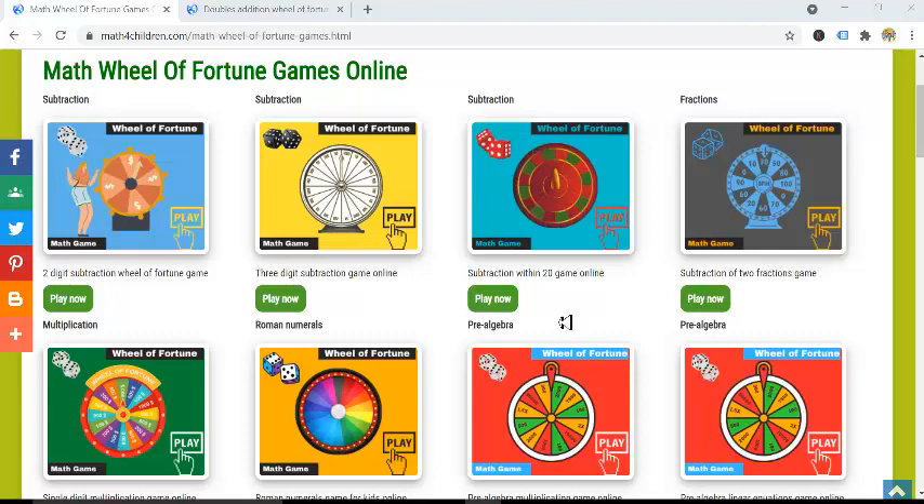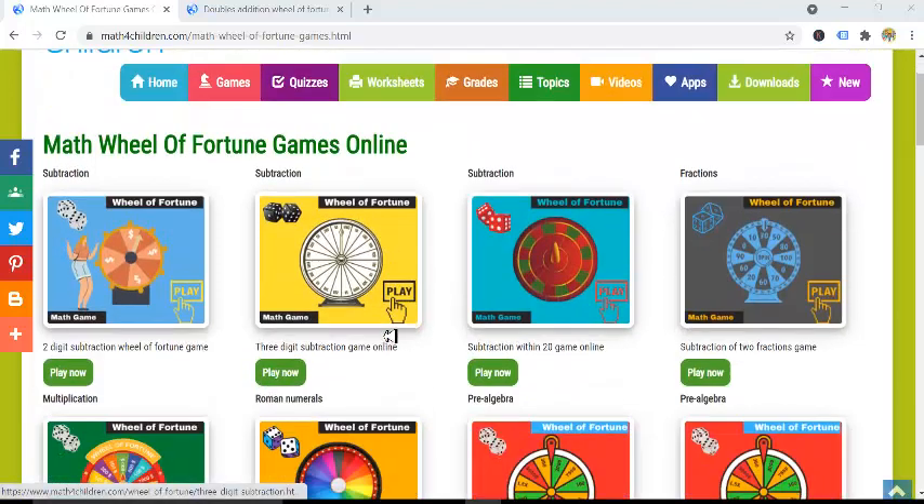Parents and teachers are always in search of innovative ways to teach their kids math. One way to do it, to increase the excitement in the classroom, is to integrate interactive online math games.